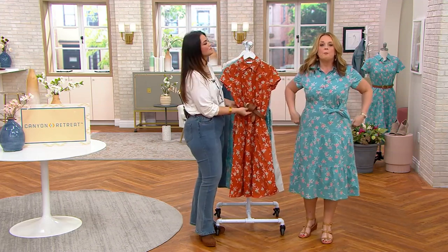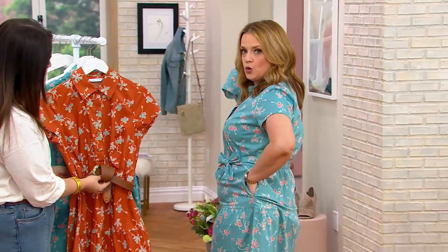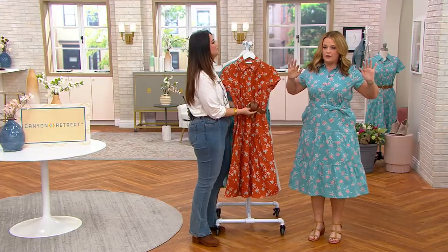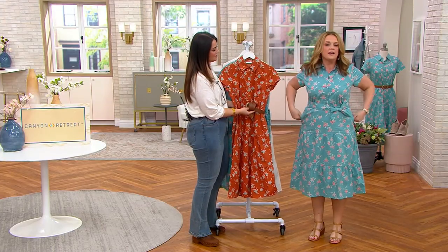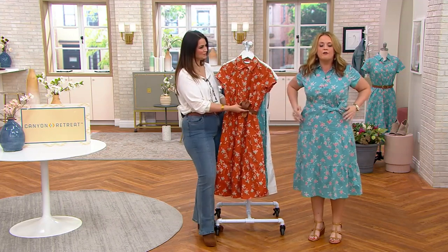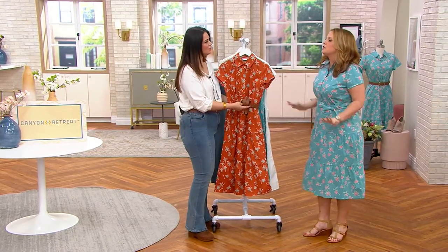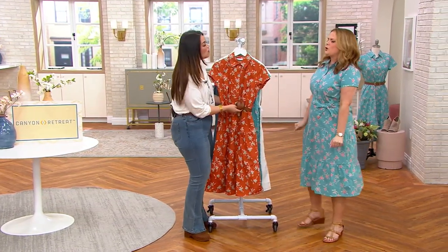When you get it home, button it up, put the buttons where you want, then put your hands in the pockets — because in shipping the pockets might have pushed to the back. That's normal. When you put it on, if it looks off, push the pockets to the front and smooth them down. That will keep the freak-out from occurring, because it will fit you beautifully.